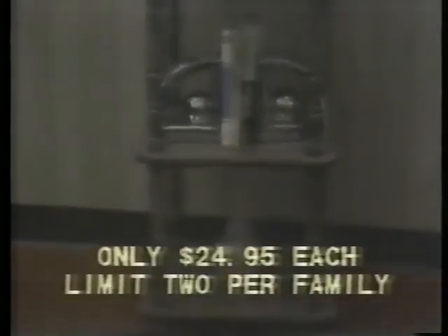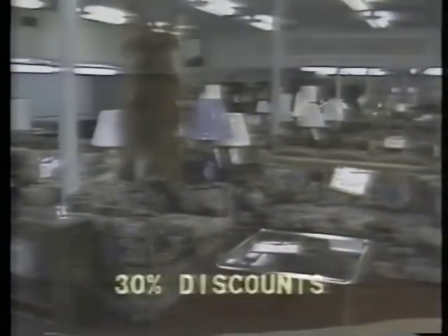Buy these five-shelf home showcases for only $24.95 each — three styles to pick from. Save up to 30% on quality furniture for every room during the big remodeling sale.